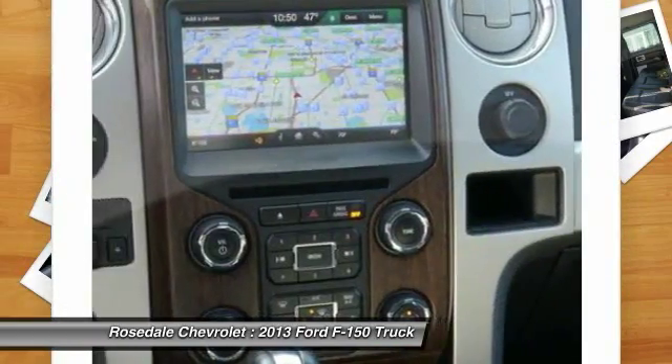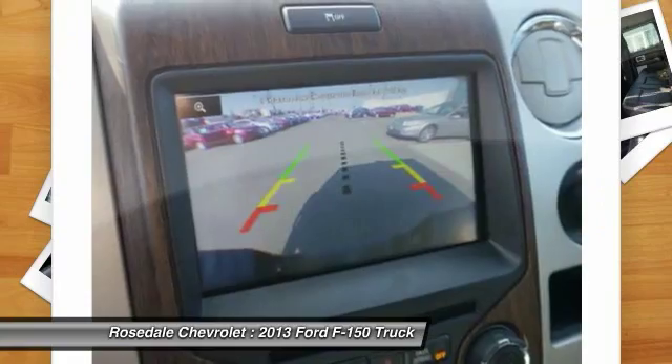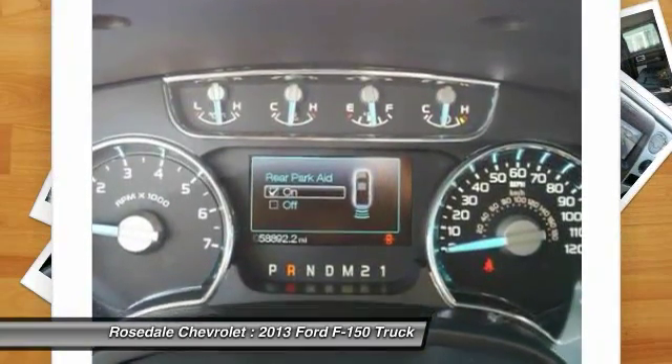Home link garage door opener, power steering, cruise control. This beauty will even make your house keys jealous. Drive it today.